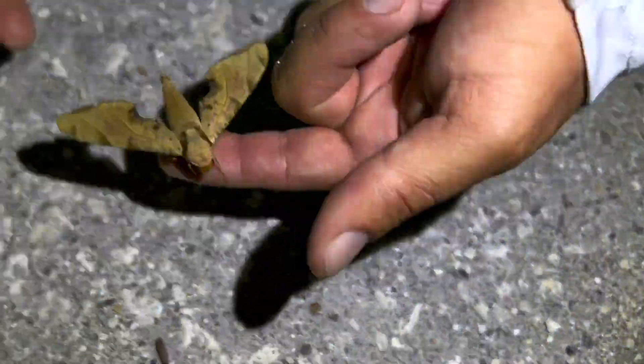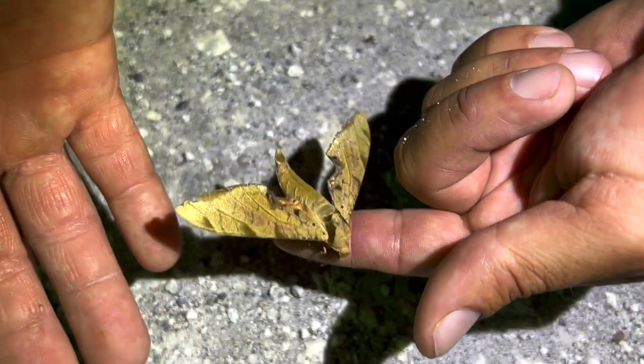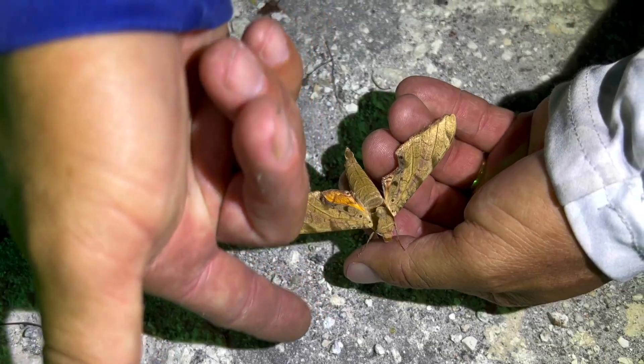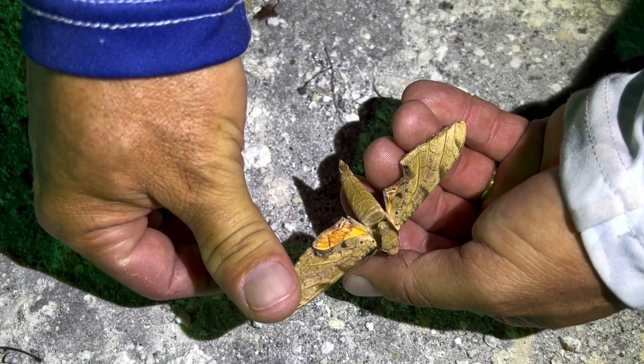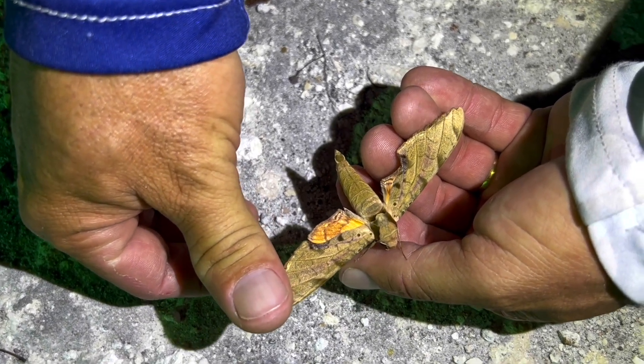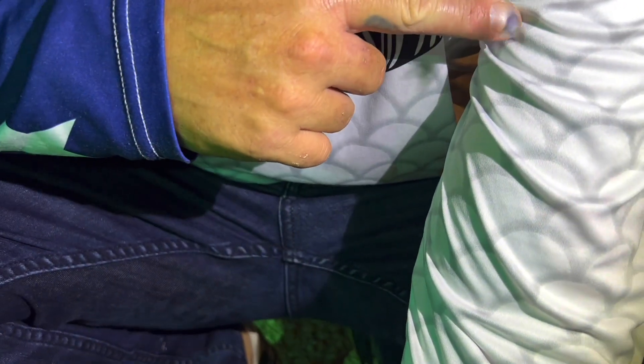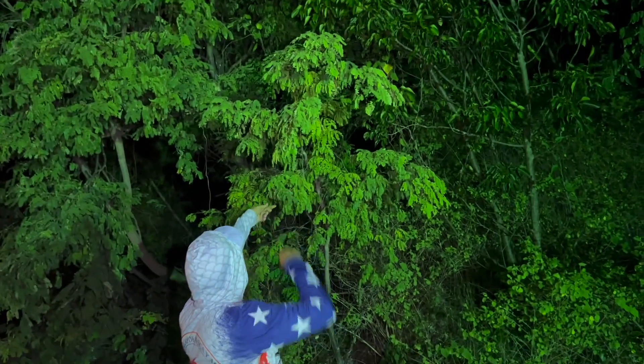Come here baby - there he is, look at that! Let me screenshot that. Look at that thing. And look - a blue butterfly there for you. I'm gonna let this one go, right on the tamarind tree.